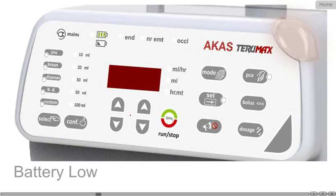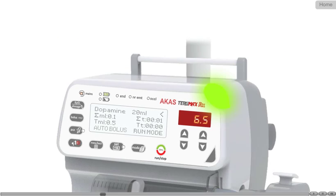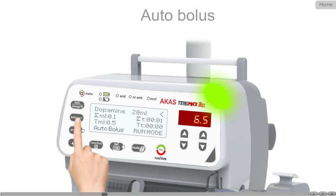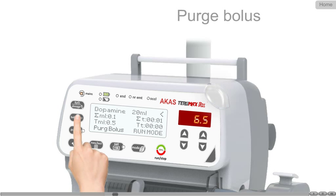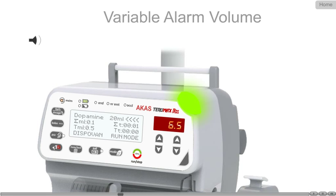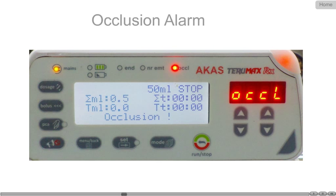Alarms for occlusion of delivery line with user selectable levels are available. Indications for battery nearing empty, delivery of preset volume and time are available. In autobolus mode, holding down the bolus key is not required during bolus operation, thereby freeing the doctor and paramedics to attend other critical needs at the time of emergency. Purge mode is also available where holding down the bolus key is necessary. It is possible to vary the alarm volume and occlusion sensitivity.